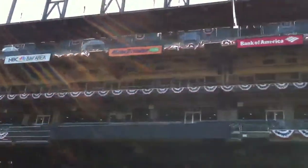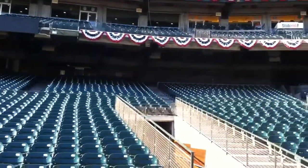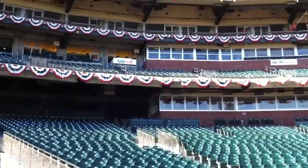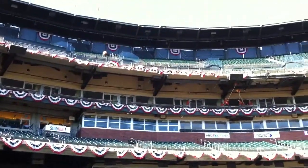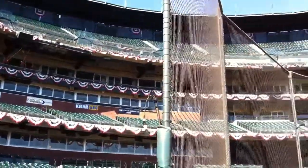But they did wind tunnel studies and found that in the summertime the wind blows predominantly in this direction. So if we had an opening there the wind would have blown right into the batter's face and it would have had Candlestick Park all over it. So they turned the ballpark to bring the high wall around the corner.